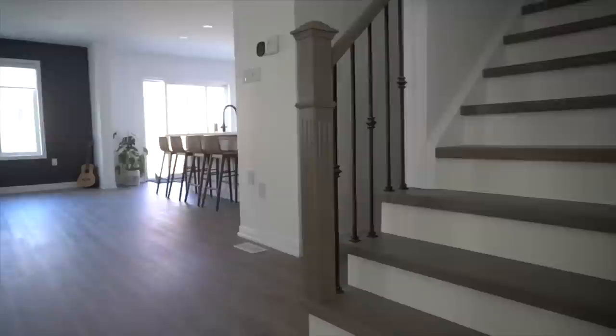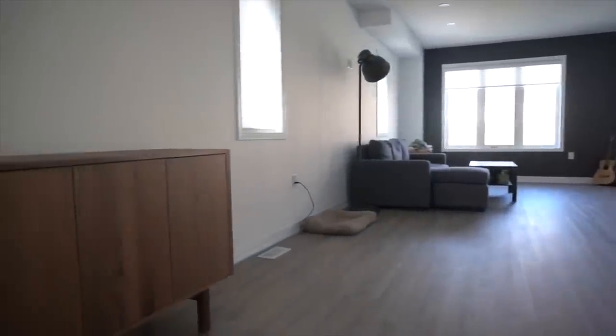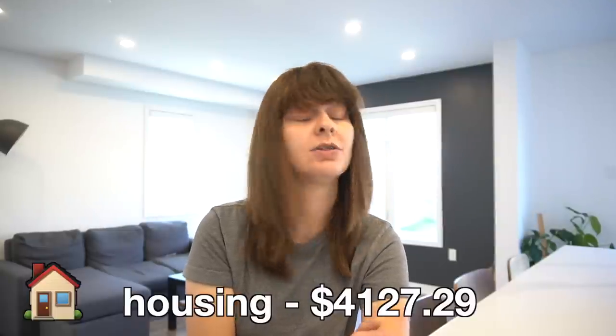Every month in these videos I give you guys the total calculation for my housing costs altogether, including all associated expenses — which includes my mortgage, property taxes, utilities, insurance, as well as a line of credit I've taken out to help pay for some renovations. That number is basically what I would be paying if I was renting. My total housing cost for the month of September was $4,127.29.